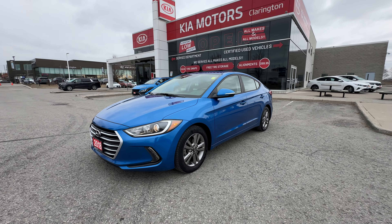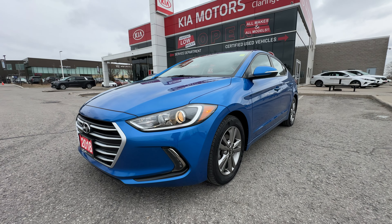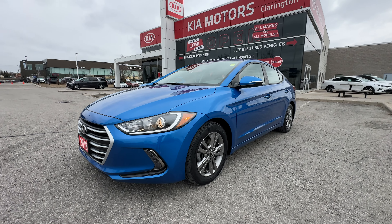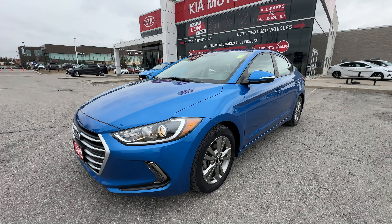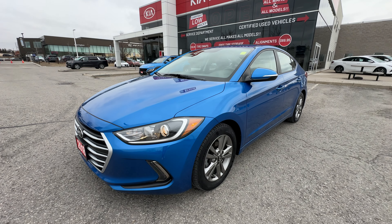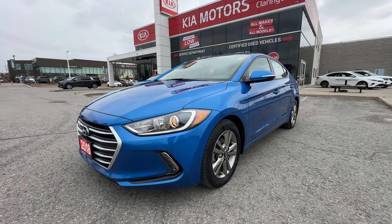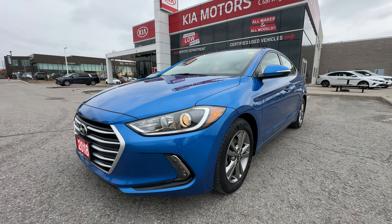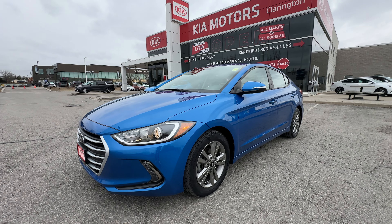Welcome everybody to Clarington Kia. Today we're going to take you on a tour of this 2018 Hyundai Elantra with just over 67,000 kilometers. Absolutely incredible mileage on this fantastic Elantra GL. This is a one owner vehicle with no accident history. This is as perfect of a used car as you're going to find, and it's right here at Clarington Kia.